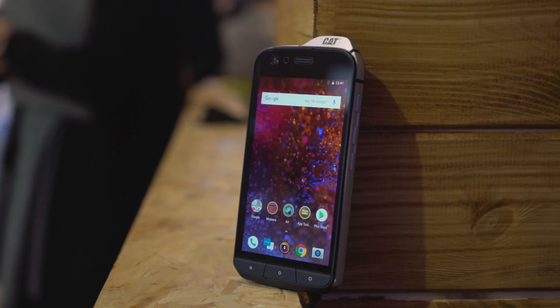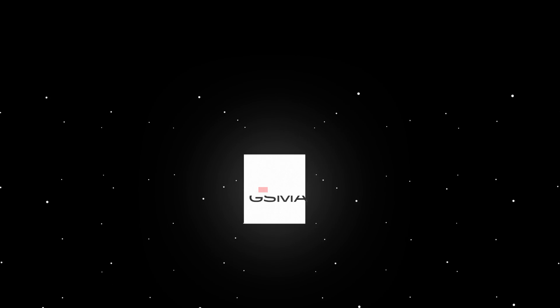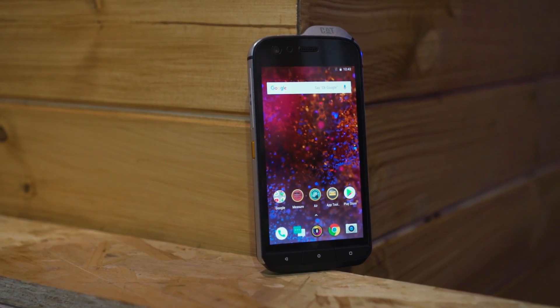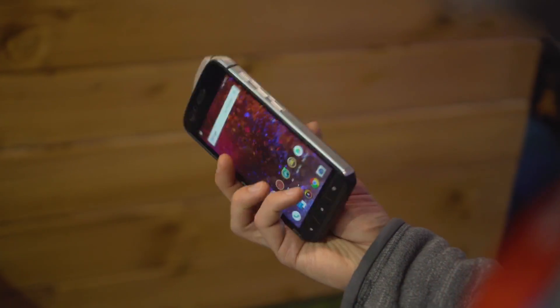How's it going everyone? I'm Adam Molina and this is the new CAT phone, the S61. Now let's get this out of the way right now: it isn't what I would call a pretty phone, but that's fine because it isn't meant to be.